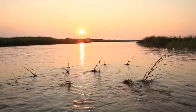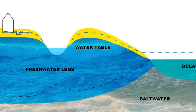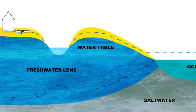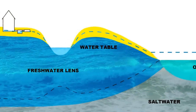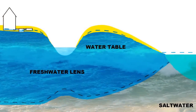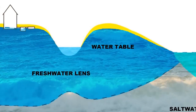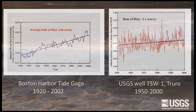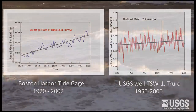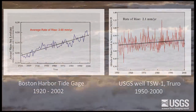When sea level rise occurs, there is a sort of cascade of effects. That freshwater lens that floats on the saline groundwater at depth rises accordingly. The rate at which the groundwater levels are rising in some of our observation wells closely matches the rate of sea level rise observed at long-term tide gauge stations at Woods Hole and in Boston.